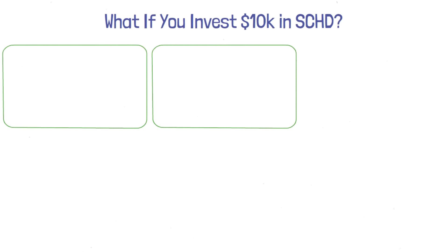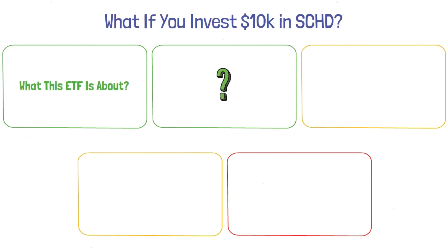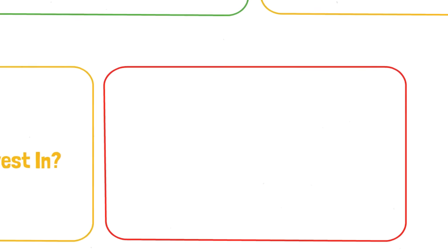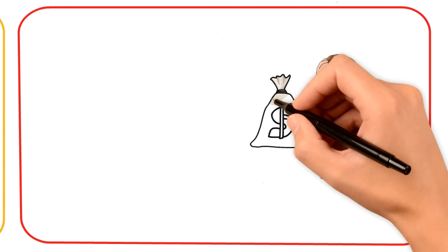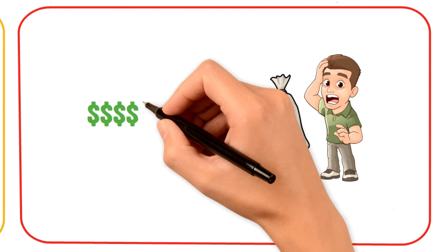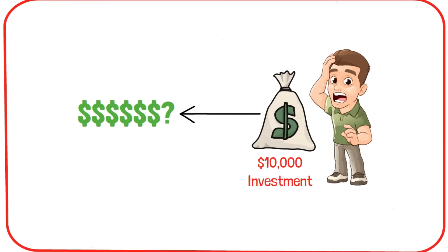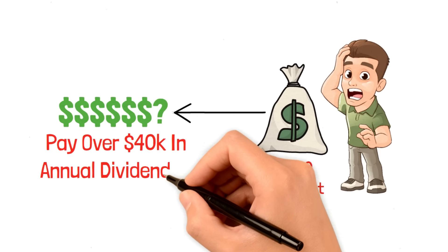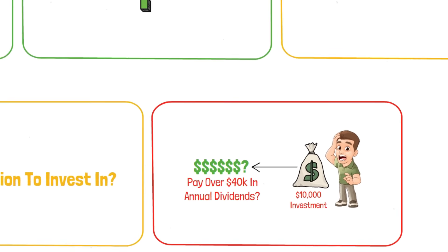In today's video, I'll show you what this ETF is all about, how it has historically performed, and if it's a good option to invest in. In the end, I'll show you whether SCHD has what it takes to turn a $10,000 investment into a solid six-figure investment. Even better, we'll ask the question: can it pay over $40,000 in annual dividends? Stick around to find out.